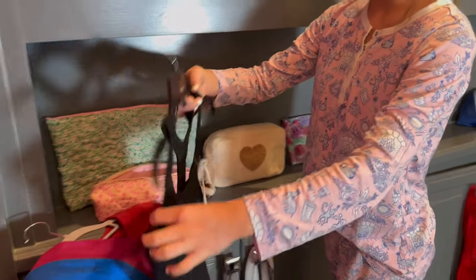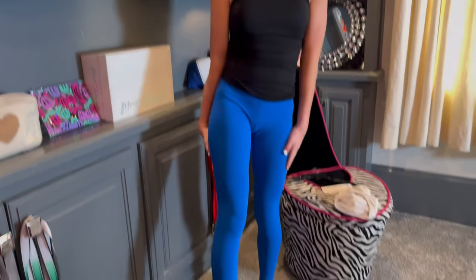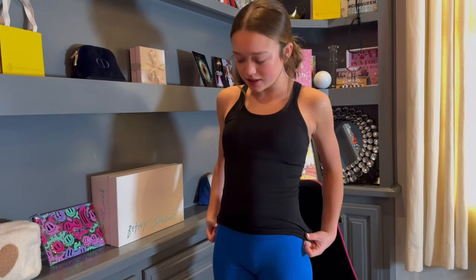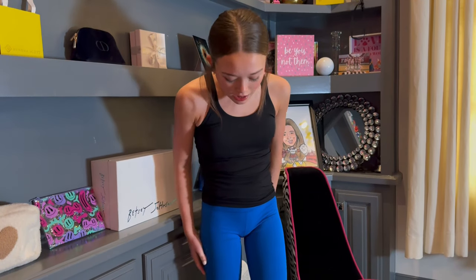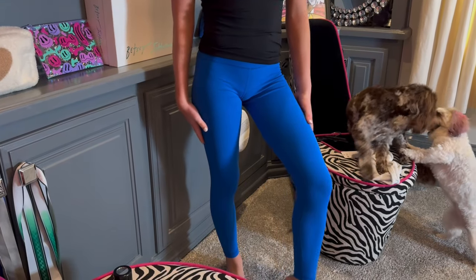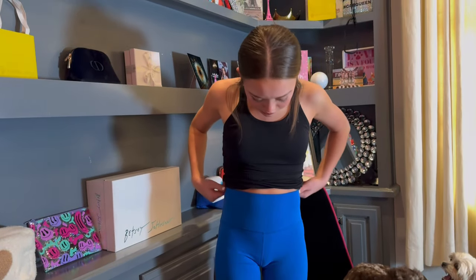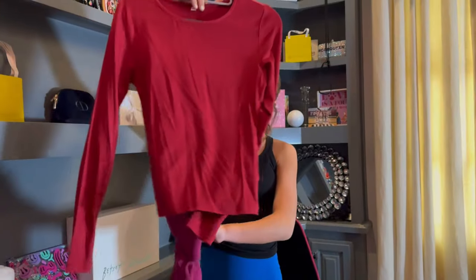Now onto the clothes. The first thing I'm trying on is this outfit — it's these poolside blue align legging dupes and the Edda Street tank top in black. I actually have the real one, but I like this one better than the real Lululemon one. These are literally so buttery soft, a perfect length on me, and really high waisted. I love them so much.